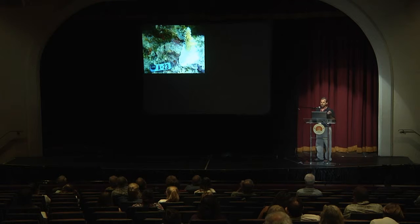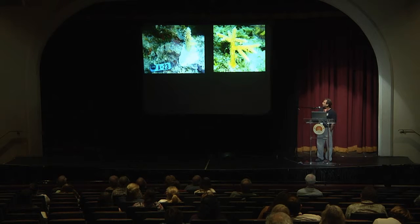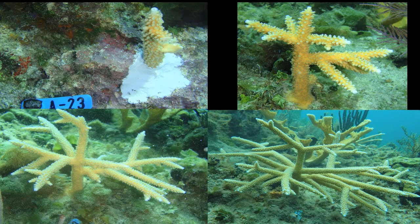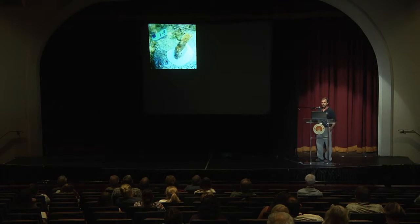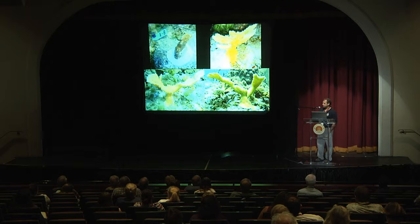For outplanting, we use a two-part epoxy to attach the coral branch to the substrate. Each one is labeled so we can go back and measure its growth over time. This is a time series for a piece of Staghorn coral — one year of growth, the second year, and the third year. We see similar patterns for Elkhorn coral, starting again with a 10 to 15 centimeter branch cut from the nursery, then one, two, and three years of growth.